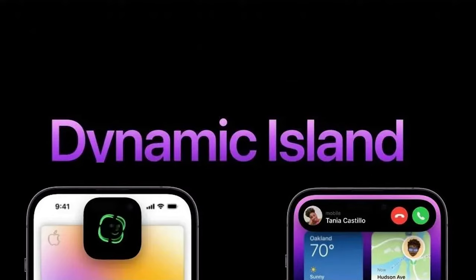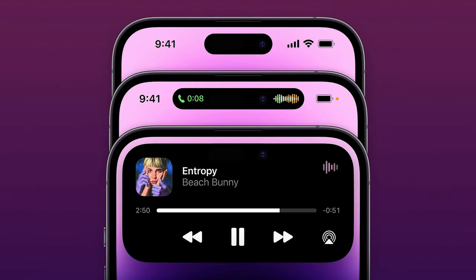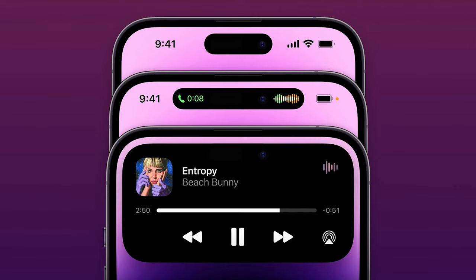Let's kick things off with design because, well, it's jaw-dropping. The iPhone 15 series boasts something groundbreaking: Dynamic Island. Say goodbye to the iconic notch and hello to a sleek, immersive display. Dynamic Island, with its unique blend of hardware and software, houses the front-facing camera and sensors, adapting effortlessly to display crucial information while enhancing user interaction. Think of it as a glimpse into the future.